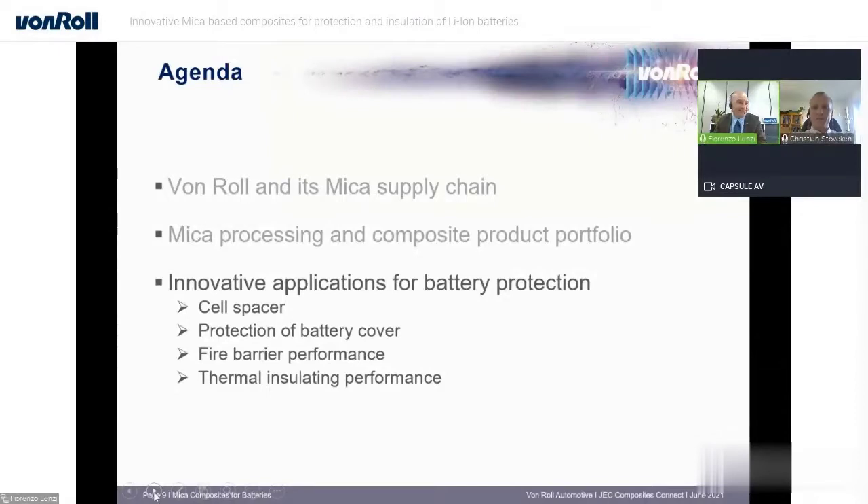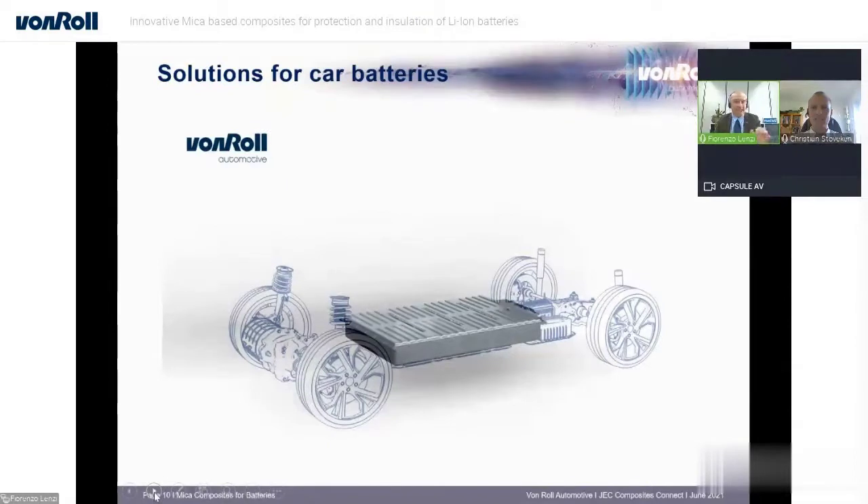Thank you very much, Fiorenzo. Let me introduce myself. I'm Christian Stuvikin, working for 4Roll since the beginning of 2019, for the spin-off automotive company.